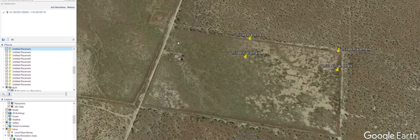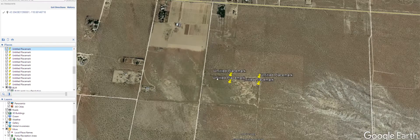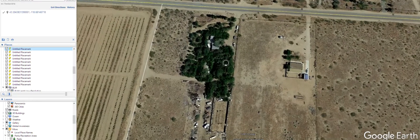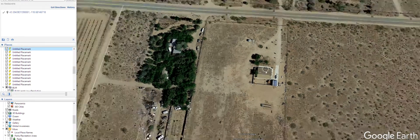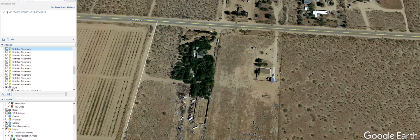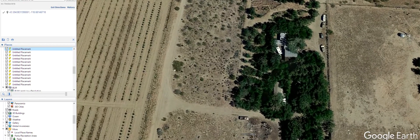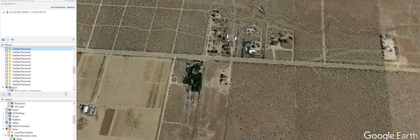It looks easy to get to — you can maybe even drive along here. It's zoned vacant residential. Always double-check with the county though. I got on their website and called them up, and they said you can build on it — but just make sure to call them and double-check. There's definitely power running nearby; you can see the power poles.